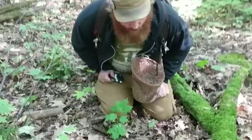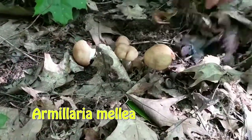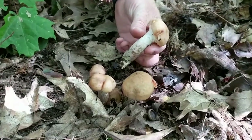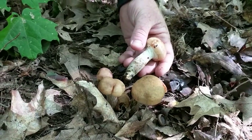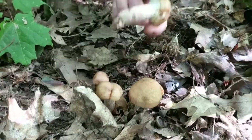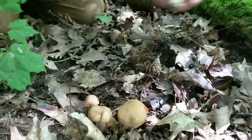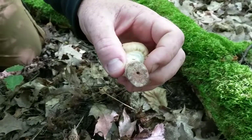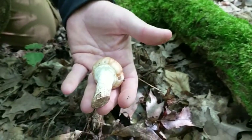Alright, so this is Armillaria mellea. We're starting to get into a whole bunch of these — once you see these patches you're usually going to find a lot more. Where I'm from in Virginia, when you find these they're very quickly filled with bugs. The condition and quality I look for is right before the veil opens — you almost never find them with bugs at that stage.